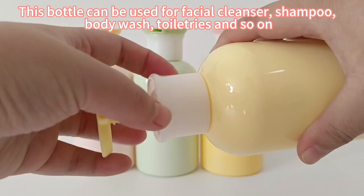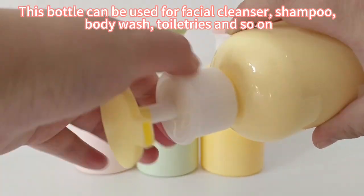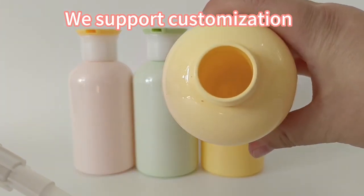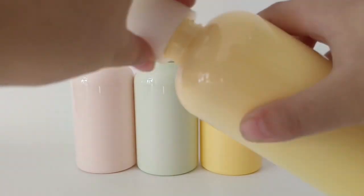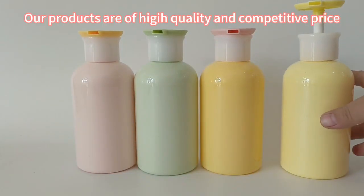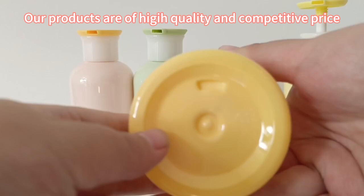This bottle can be used for facial cleanser, shampoo, body wash, toiletries, and so on. We support customization — you can add your own logos and labels. Our products are of high quality and competitive price.